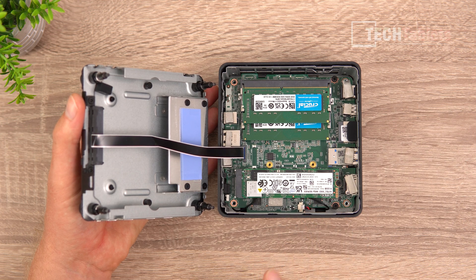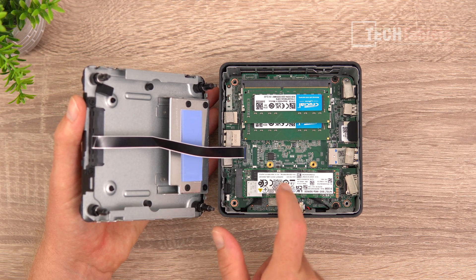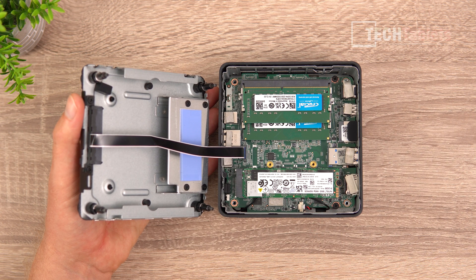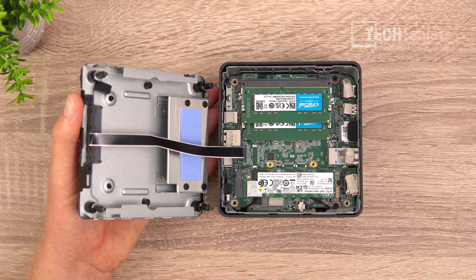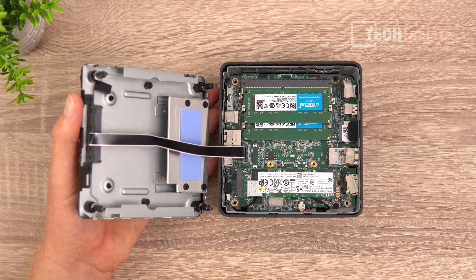The SSD is PCIe 3.0 spec — it's the Intel 660p series. We do have a thermal pad that presses up against it to keep it cool. The RAM is Crucial — two sticks of 8 gigabytes each — running at 3200 MHz in dual channel. That is great to see.